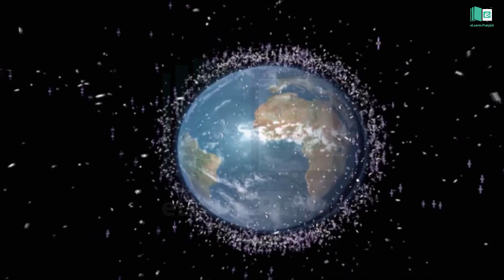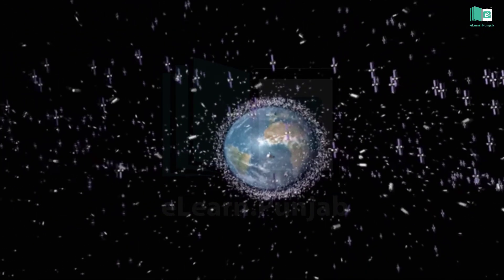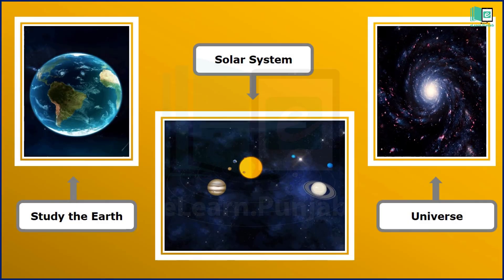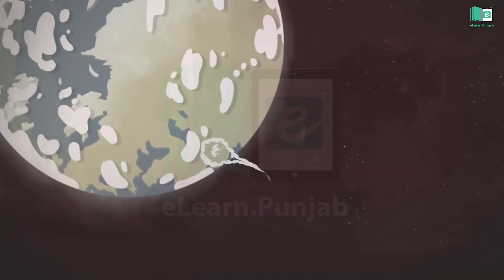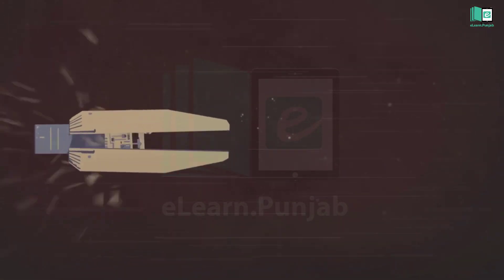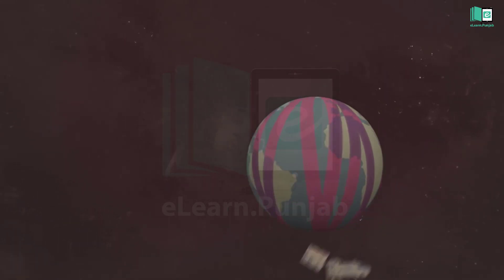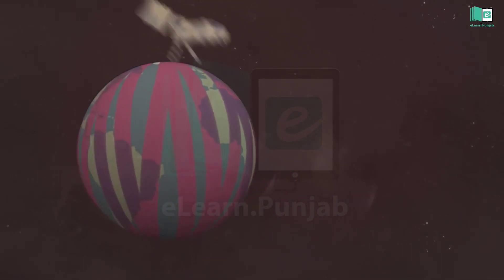Many man-made satellites are orbiting the Earth. These are called artificial satellites, and they are very important for mankind. They are used to study the Earth, the solar system, and the universe. To take satellites to their orbits, staging rockets and launching pads are used. Once placed in orbit, the satellite is lifted from the Earth's surface by a rocket and maintains its motion without further rocket propulsion.